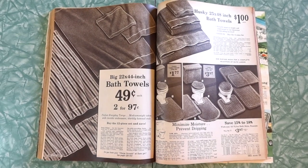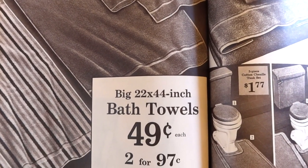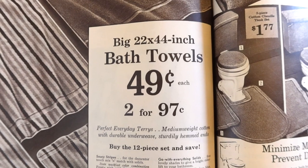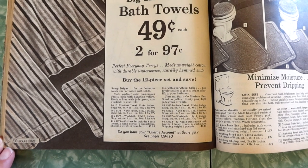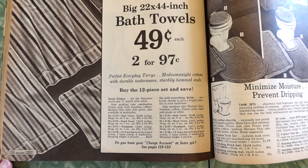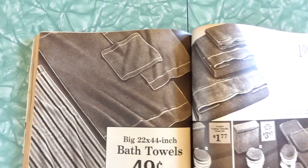Bath towels! I like a good vintage bath towel. Big 22 by 44 inch bath towels — 49 cents each or two for 97 cents. Buy the 12-piece set and save. Perfect everyday terries, medium weight cotton with durable underweave, sturdily hemmed ends. I bet these held up better than towels do now.